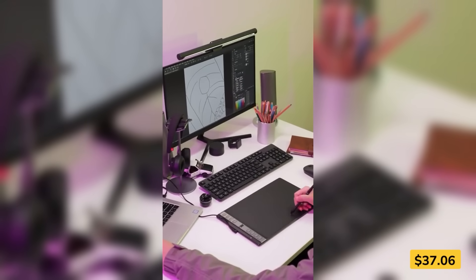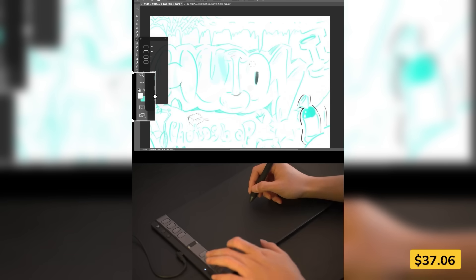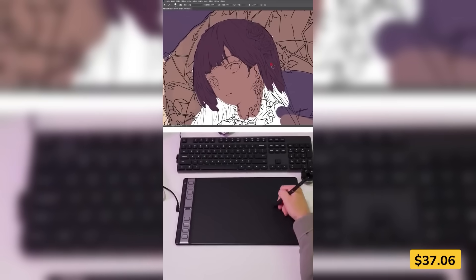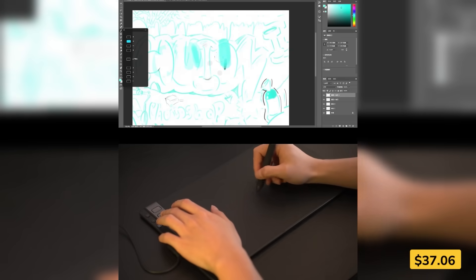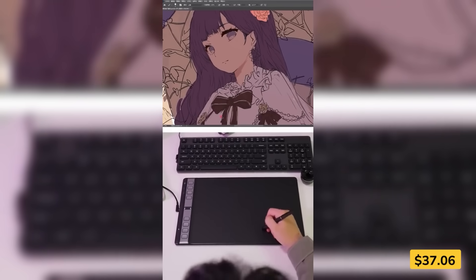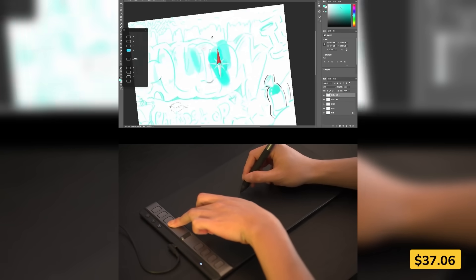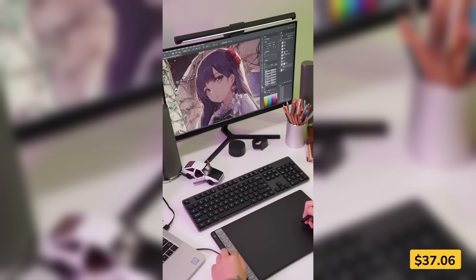Big creativity fits in a small package with this ultra-portable drawing tablet. Designed for smooth, lag-free sketching and writing, the battery-free stylus feels just like a real pen, only smarter. You get six customizable shortcut keys and a scroll wheel to speed up your workflow, whether you're drawing, designing, or signing documents. Compatible with PC, Mac, and Android, it's perfect for artists on the go.